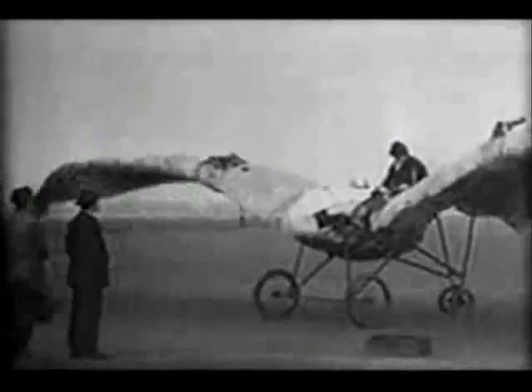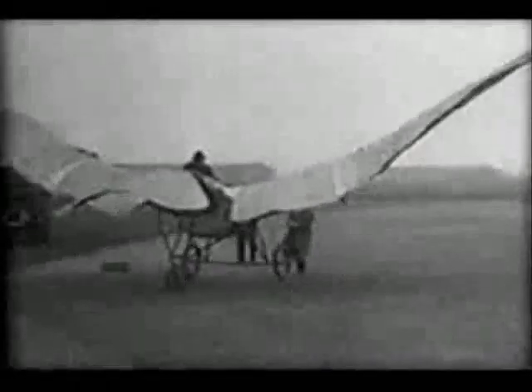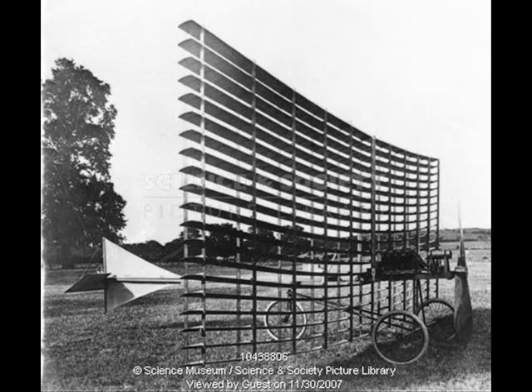Later efforts included a wide variety of mechanically-driven designs. Some had familiar bird-like features. Some bordered on the artistic. Some were just downright amusing. But none got off the ground.